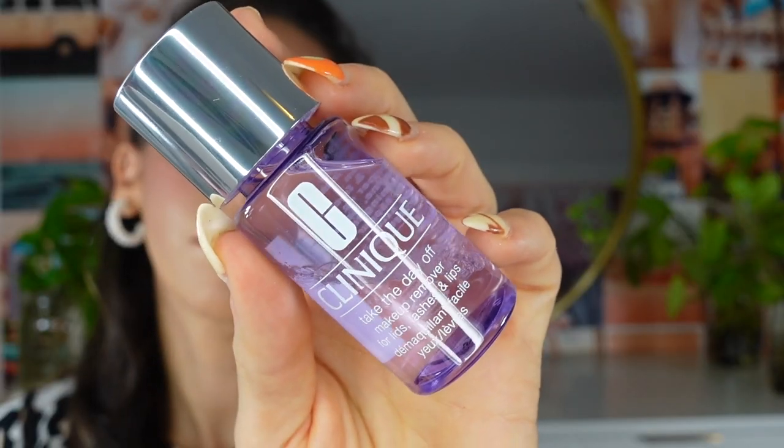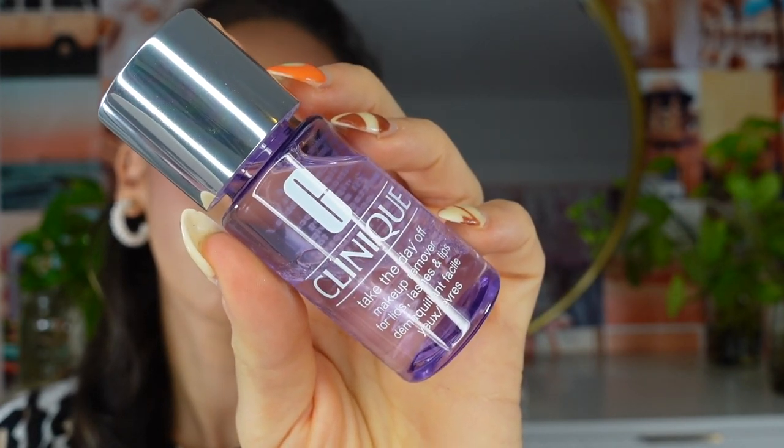So the first thing included is the Clinique Take the Day Off Makeup Remover — you can use this for the eyelids or the face. I prefer makeup cleansing balms personally, but this still works well. If you take it on a cotton pad, apply it to the eye, and swipe the shadow off, it works out really nicely. If you haven't tried it, it's a good product.